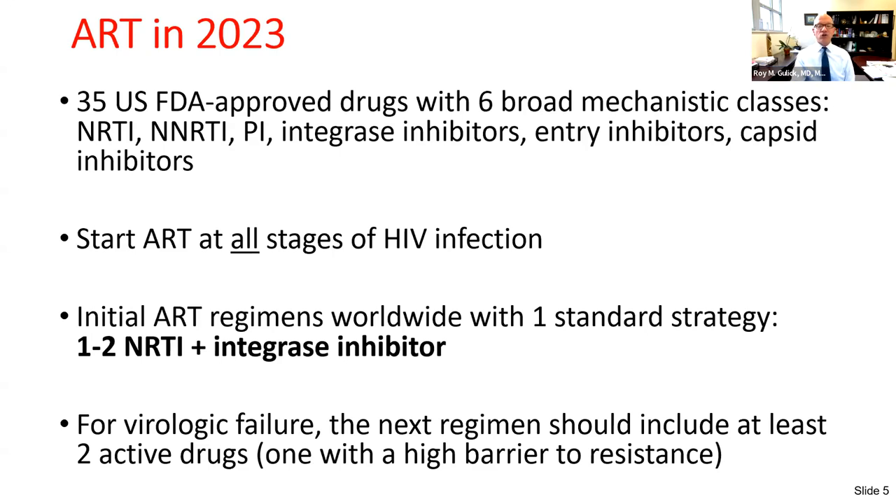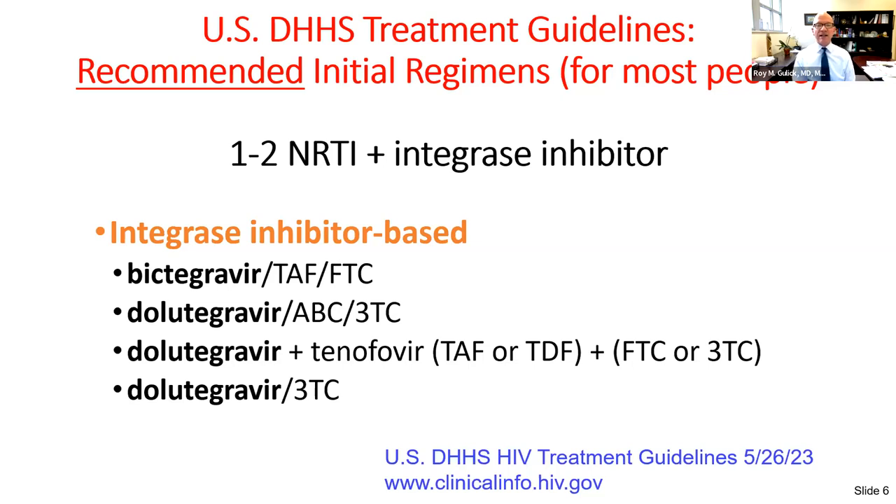For virologic failure, the next regimen should include at least two active drugs, one with a high barrier to resistance. The DHHS treatment guidelines recommend one to two nucs plus an integrase inhibitor. Only two integrase inhibitors make the recommended initial list: bictegravir or dolutegravir. Options include bictegravir co-formulated with TAF and FTC, dolutegravir with abacavir/3TC, dolutegravir/3TC as a two-drug regimen, or dolutegravir with tenofovir and FTC or 3TC. Three out of four are one pill once-a-day therapy.